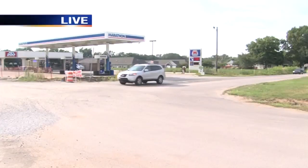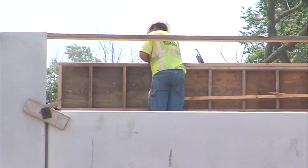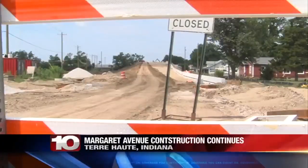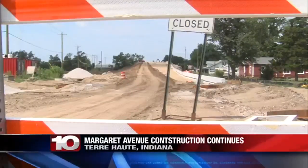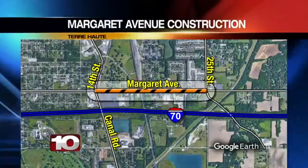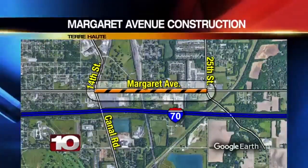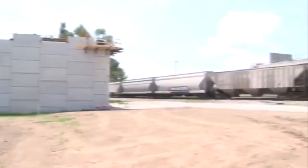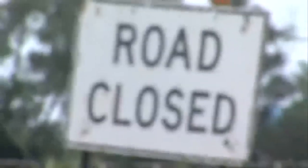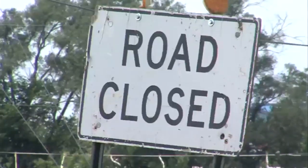Even faster than anticipated. Long days and long hours spent working on major road work in Terre Haute. Construction continues on the city's Margaret Avenue project that runs from 14th Street to 25th Street. Some of the work was a little more intense than anticipated, so it took a little longer. This Wednesday, crews will begin to put structural beams for the bridge near 19th Street and Margaret Avenue. You'll start seeing work on the bridge deck itself, getting that ready to go.